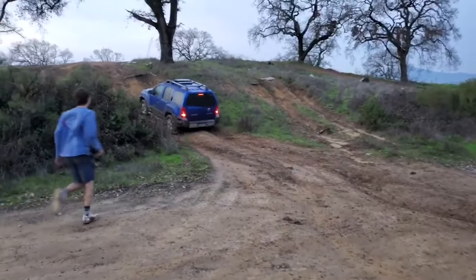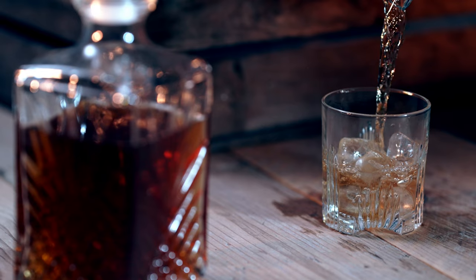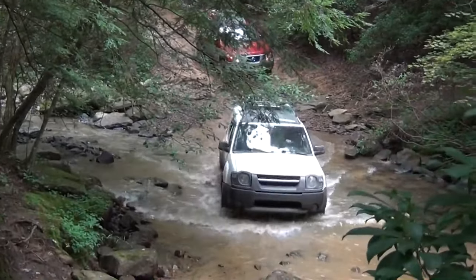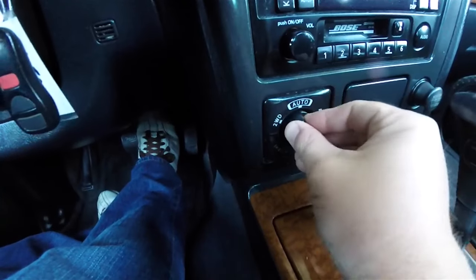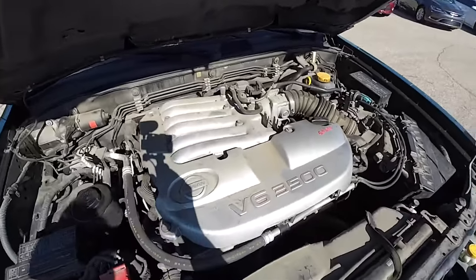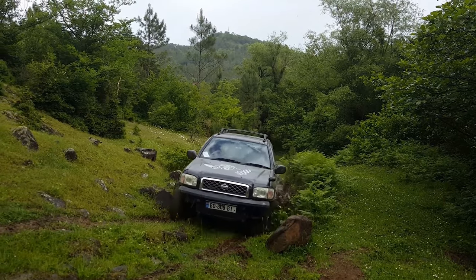This means that most of the first-gen Xterras you'll encounter now have lived some colorful lives and will likely have the scars to show for it — not to mention the faded plastics. Some things get better with age; early 2000s automotive plastic cladding isn't one of them. At the same time, Nissan had another rig in the stable which shares a lot of the Xterra's capability but was done up in a more refined package, and in many ways represented a bridge between the 20th and 21st centuries for Nissan: the R50 Pathfinder.